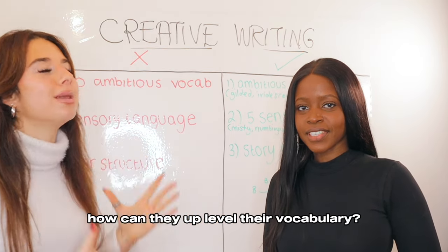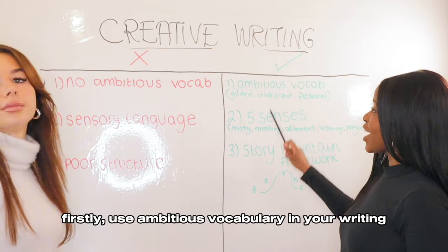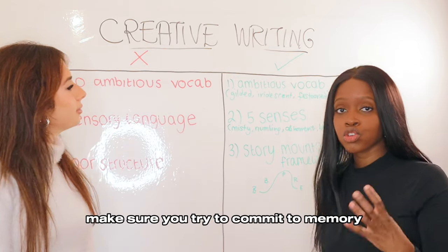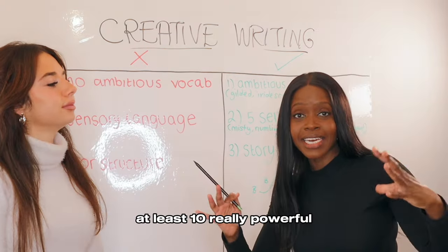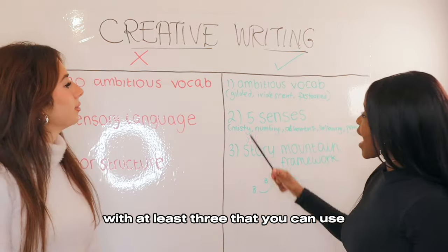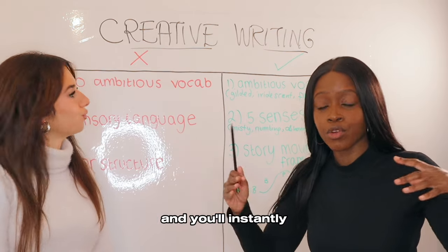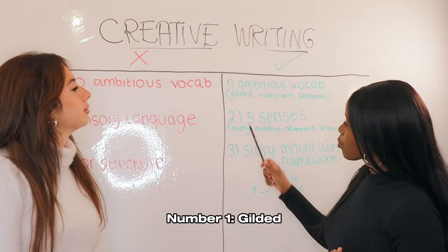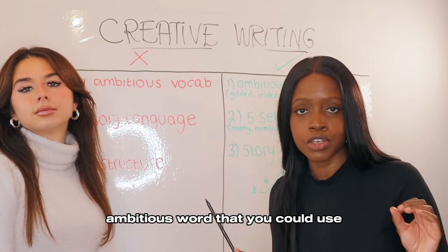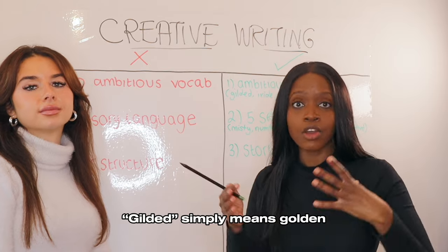How you can improve your ambitious vocabulary is firstly, of course, use ambitious vocabulary in your writing — specifically try to commit to memory at least 10 really powerful ambitious words. I'll start you off with at least three that you can use in any creative writing story, and you'll instantly see the quality of your writing increase. Number one: gilded. This is a really powerful ambitious word you could use, especially to set the scene using pathetic fallacy. Gilded simply means golden. Number two: iridescent, which means beautiful colours that shimmer and move with movement.